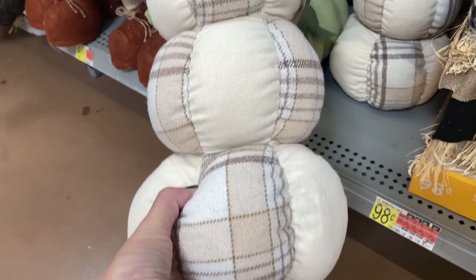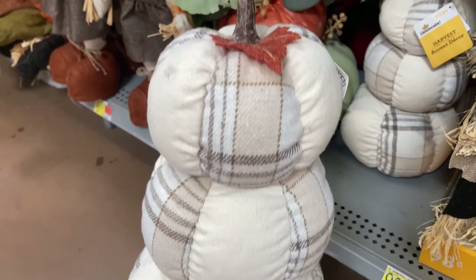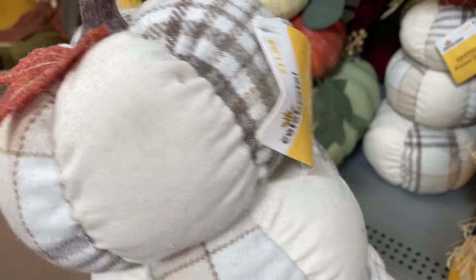This pumpkin stack is my favorite thing that I saw this year at Walmart. I will be going back for this at just under $12. This thing is a steal.